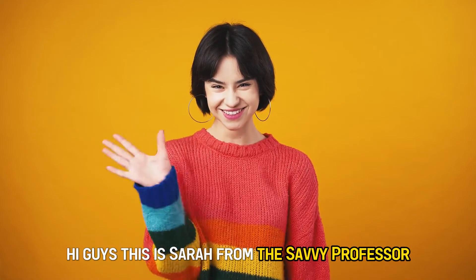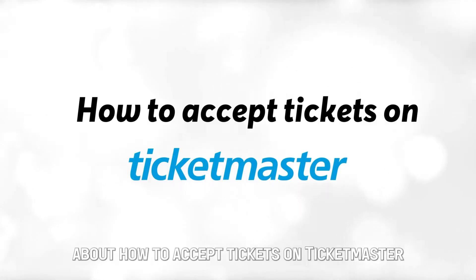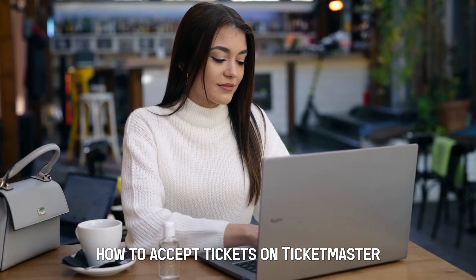Hi guys, this is Sarah from The Savvy Professor. Welcome to our video about how to accept tickets on Ticketmaster. Watch until the end of the video to learn how to accept tickets on Ticketmaster.